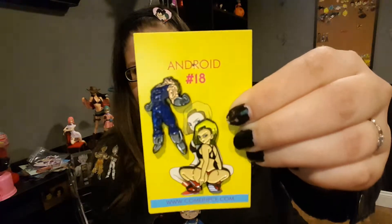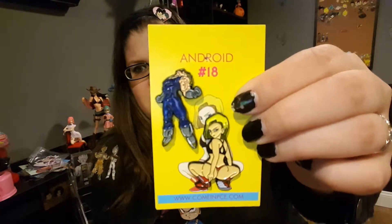This is from Come In Peace. It is Majin Vegeta when he transforms. And then Android 18. And Anaconda — we did get a third one, but that is not appropriate for you to see.